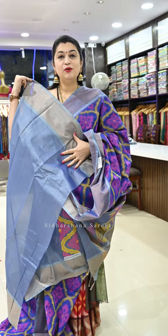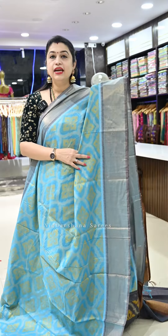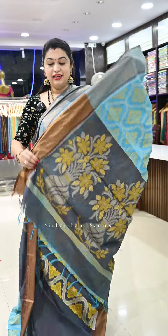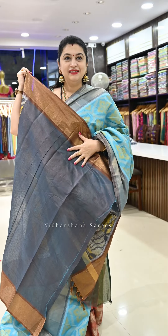Saree number fourteen is a beautiful turquoise blue color with dark gray color borders and a pallu in dark gray, along with a matching blouse piece.